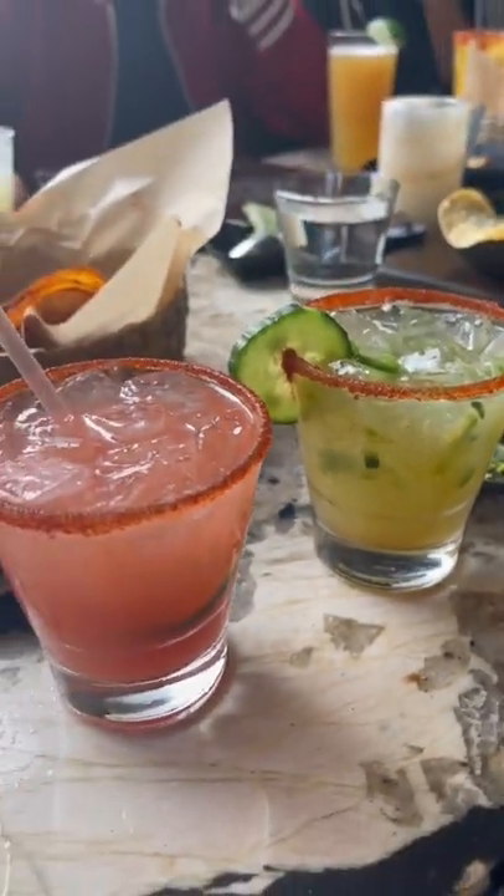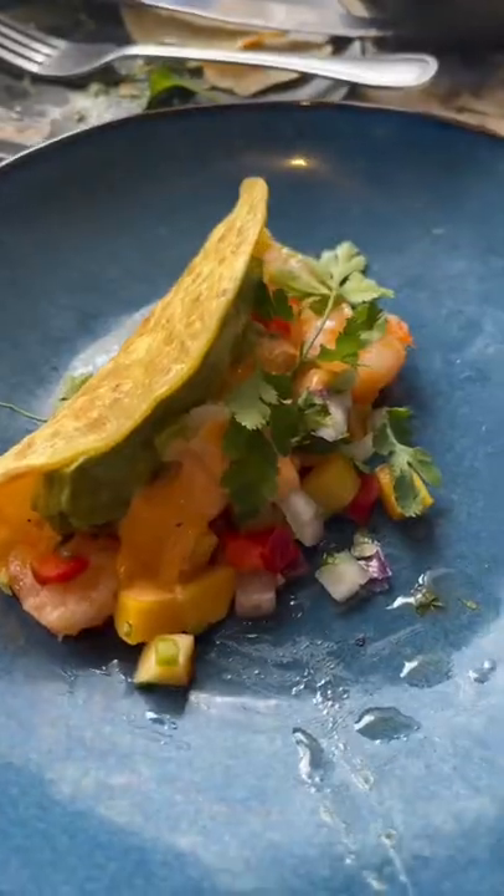After work we had a team dinner, so we headed over to this Mexican restaurant down the street. The drinks and the food were 10 out of 10, and that's it for today — follow for more.